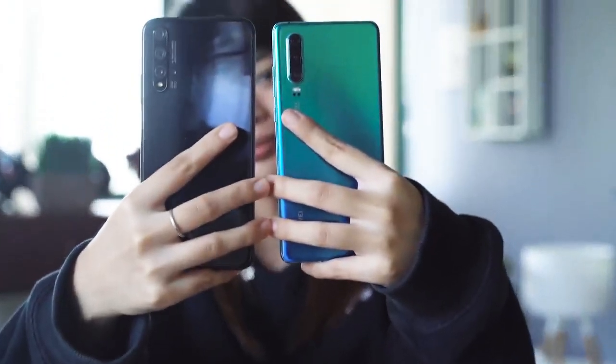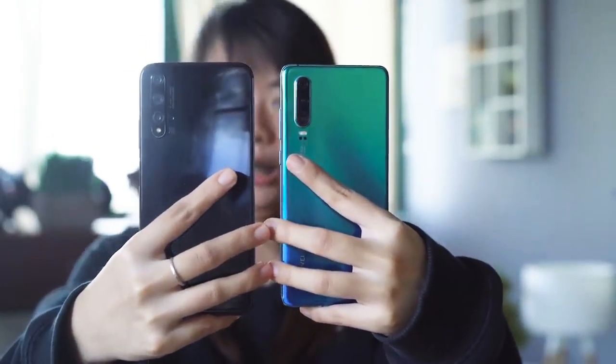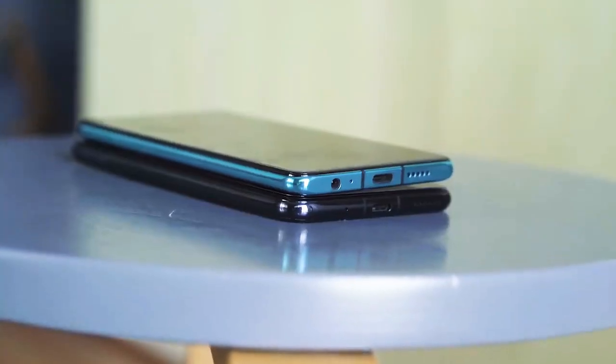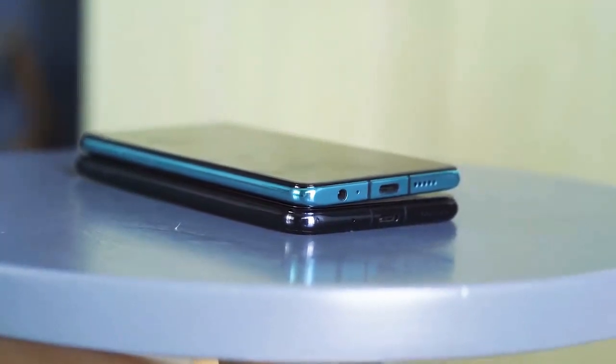My verdict in terms of design — which, let me remind you, is the most subjective part of this review — it's the Nova 5T. Some say it's basically an S10e copy-paste, but what's wrong with that? I can also see some people being more swayed to the P30 due to the Nova 5T lacking a 3.5mm audio jack, but I personally did not find it to be a problem.